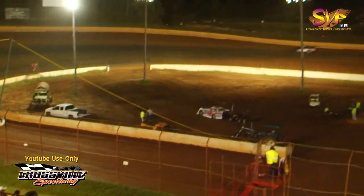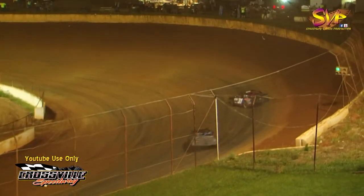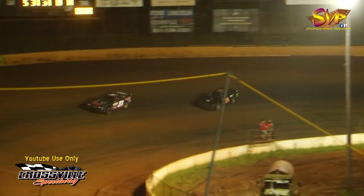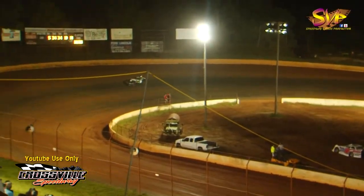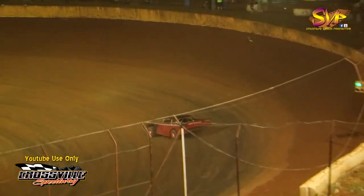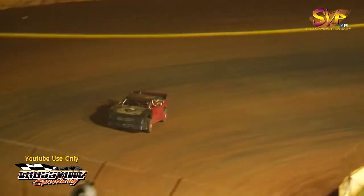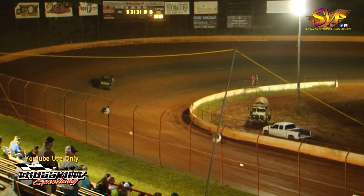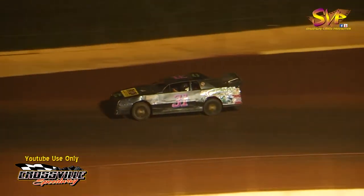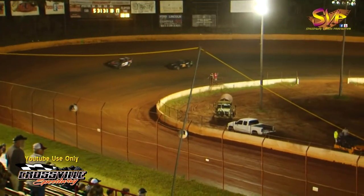Six more laps remain in this Super Street Stock feature race — the last feature of the night. We've had some awesome racing in the front wheel drive, the dwarfs, the Ultimate Super Late Models, and now the Super Street Stock. Duclo takes lap 15 with five more to go. Don't forget — we will be back next Friday night for the ASCS Lucas Oil Sprint Cars right here at Crossville Speedway. Going to be an awesome show. Duclo is going to take lap number 17 with three more to go, having picked up the feature win last weekend and trying to make it two in a row.